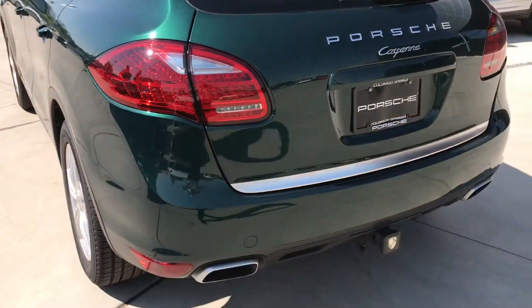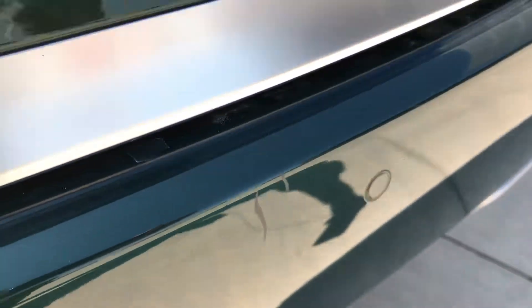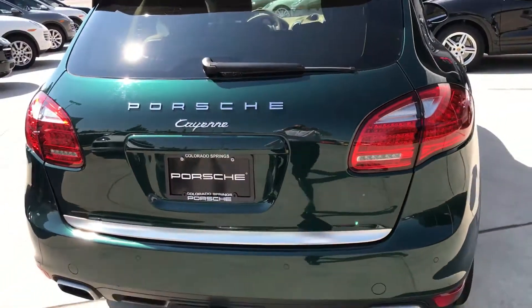Coming around the back — again, very clean. There's a couple of little things on the bumper, but that's kind of what bumpers are for. Looks like somebody's license plate screw left a little scrape there. Otherwise, in great condition.